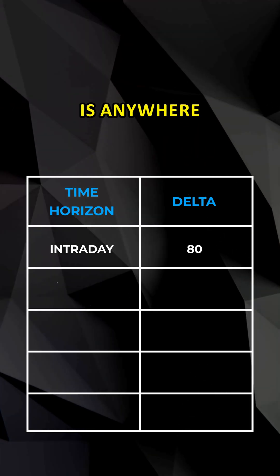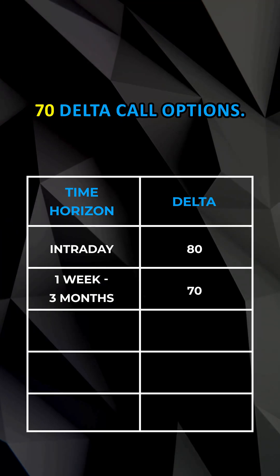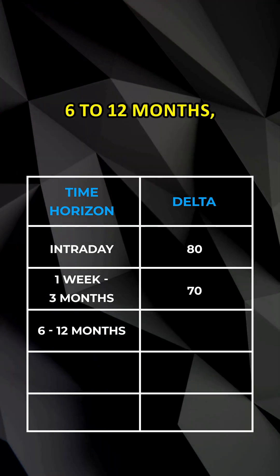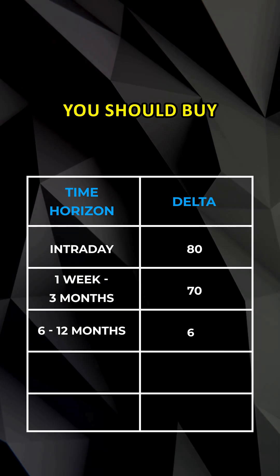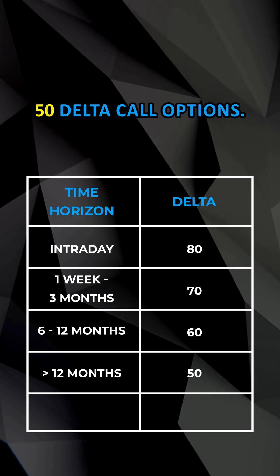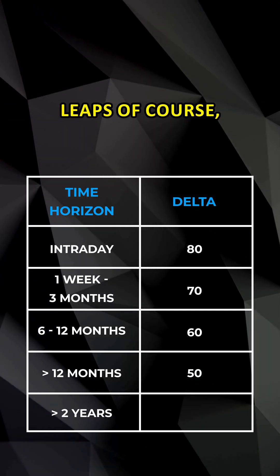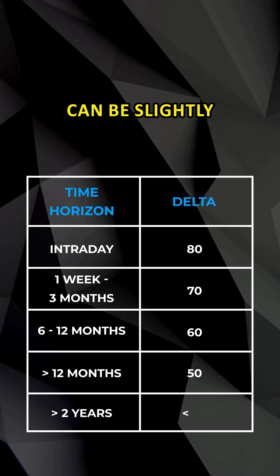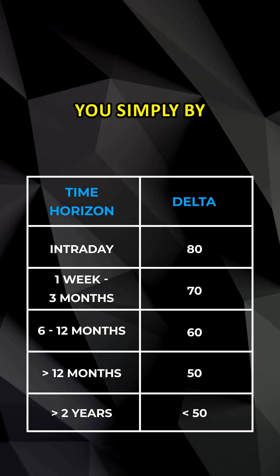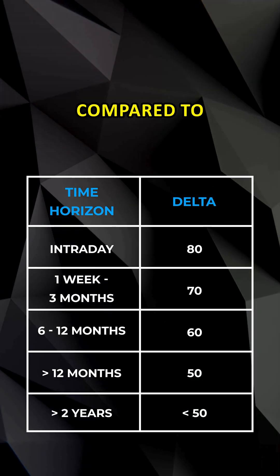If your time horizon is anywhere between one week to three months, you should buy 70 delta call options. If your time horizon is anywhere between six to twelve months, you should buy 60 delta call options. Around twelve months, you should buy 50 delta call options. If your time horizon is going to be more than two years — that is, if you're buying LEAPs — then your delta can be slightly less than 50 as well. The thumb rule here would be to simply buy the strike that is one strike out of the money compared to the at-the-money price.